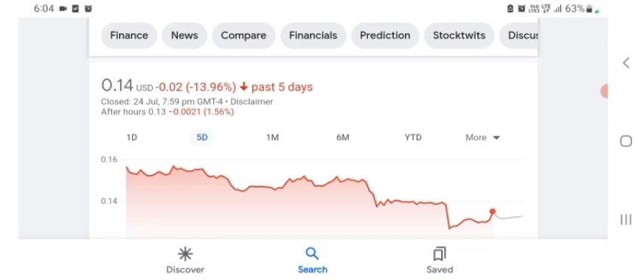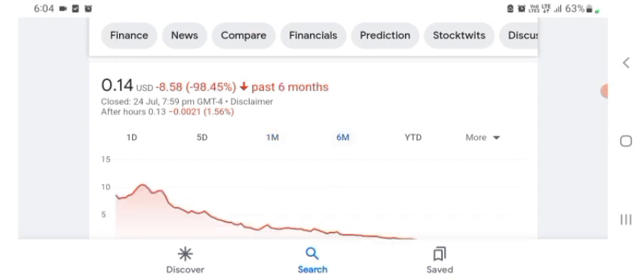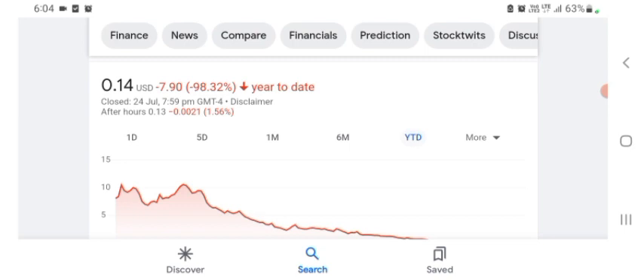Five days before, the stock was trading at 13.96% negative in a day. One month before, the stock was trading at 20.59% negative in a day. Six months before, the stock was trading at 98.45% negative in a day, and the total stock was down 98.32% overall.